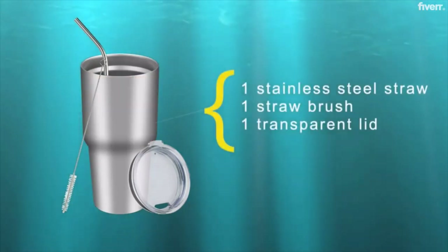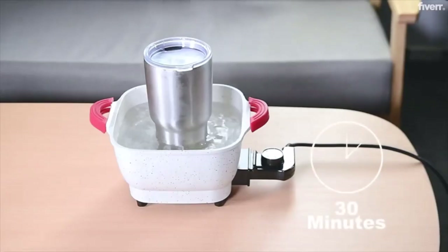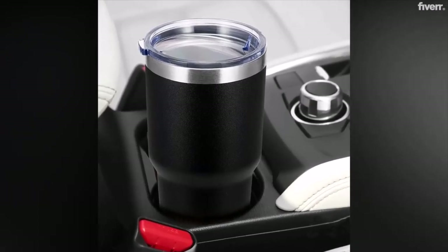Liquid can stay hot for up to 6 hours and cold for up to 24. A weather-resistant transparent lid allows you to keep an eye on the state of your remaining drink. It holds 30 ounces, so all the coffee your dad drinks daily can fit in one cup. He can use it on his everyday commute, at the workplace, or even while camping.